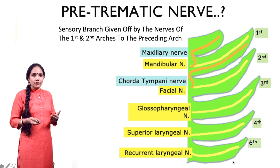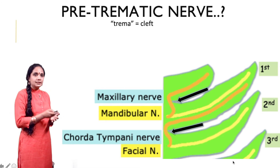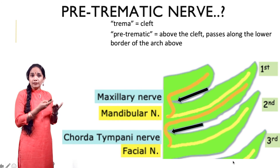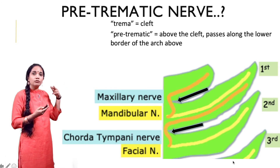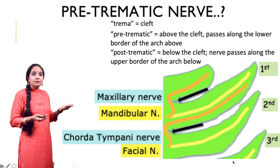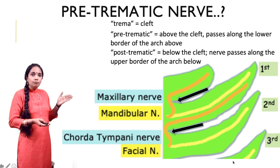Let's zoom in and see what this actually means. The word 'trema' means cleft. From the black arrows marked there, you can see the two clefts between the first two arches. Pre-traumatic means above the cleft and refers to any nerve which passes along the lower border of the arch above — it is a nerve which passes above the cleft. Post-traumatic obviously means below the cleft, or after the cleft, and refers to the nerve which passes along the upper border of the arch below.